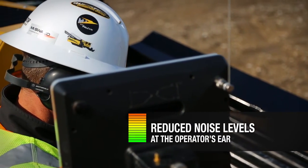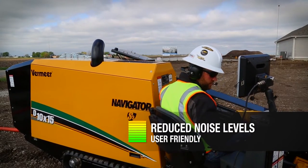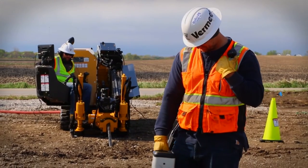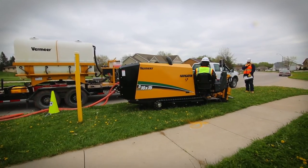With reduced noise levels at the operator's ear, the D10x15 S3 is user-friendly for the operator and the rest of the crew too. Improved sound levels help communication among team members and cause fewer neighborhood disturbances, which makes the new D10x15 S3 ideal for work in congested areas, even residential ones.